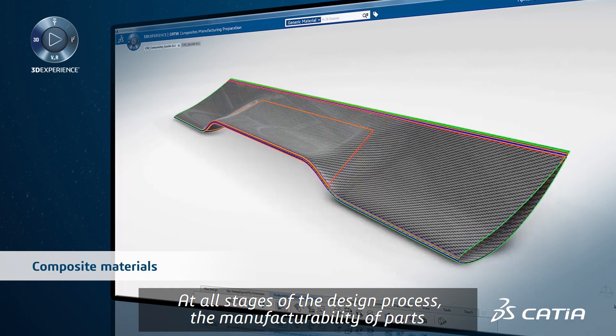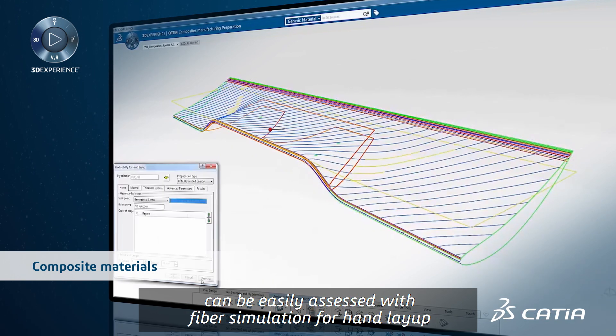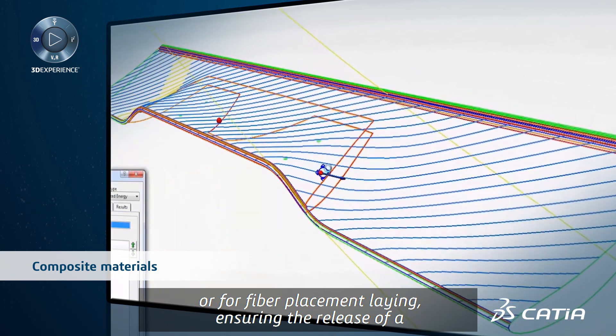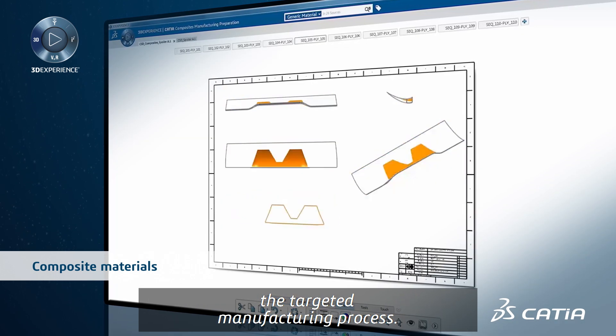At all stages of the design process, the manufacturability of parts can be easily assessed with fiber simulation for hand layup or for fiber placement laying, ensuring the release of a producible composite part with regards to the targeted manufacturing process.